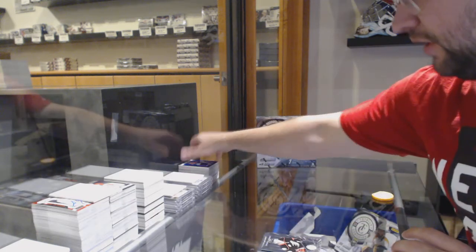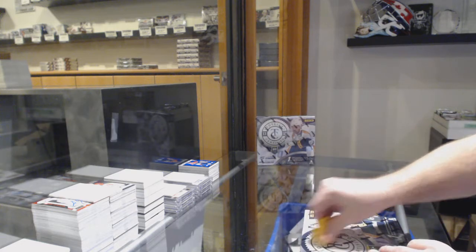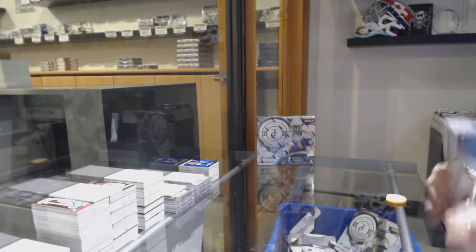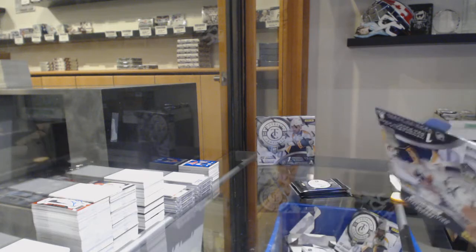The nice thing is, with me being able to be at home for the last previous week, was organizing some of the stuff I had. Because it's too much. It really is.